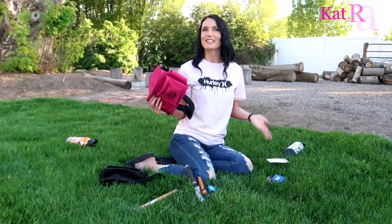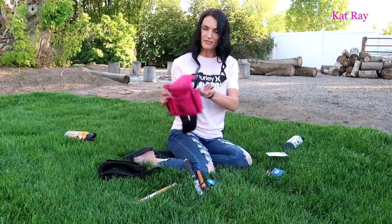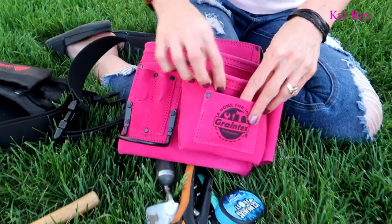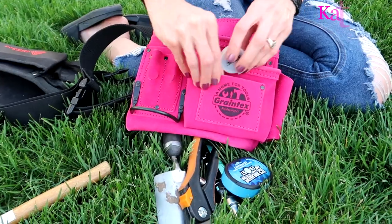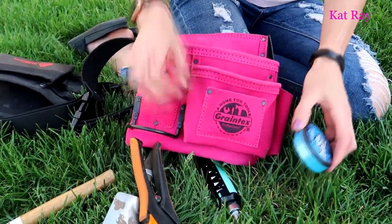I'll definitely have a carabiner somewhere. Let me come in close here. It's nice that it has this little pocket — it's perfect for my earplugs, because with all the jobs I do I have to have earplugs.